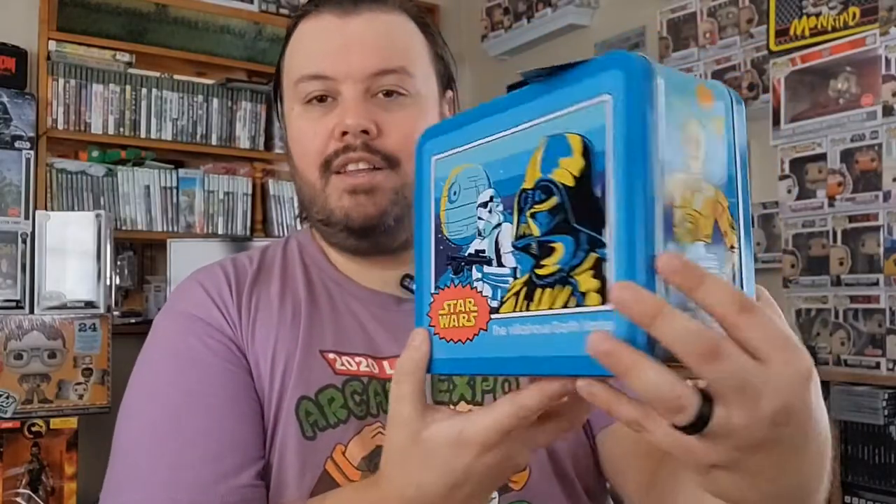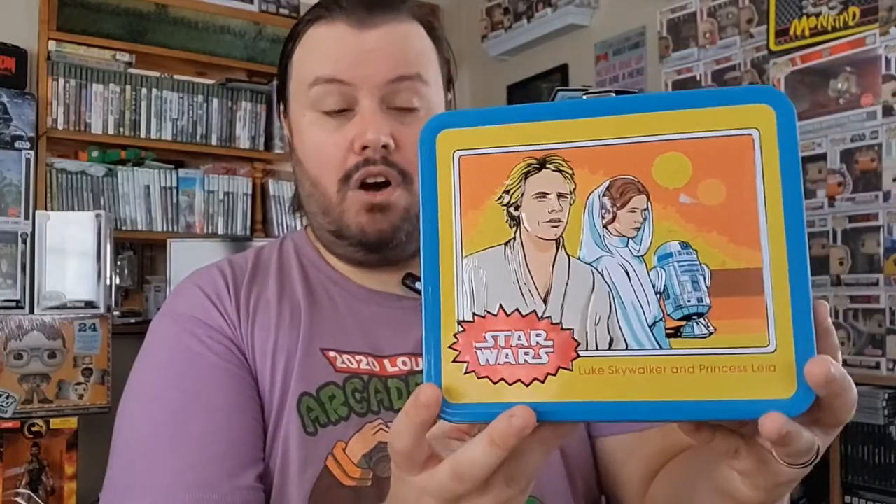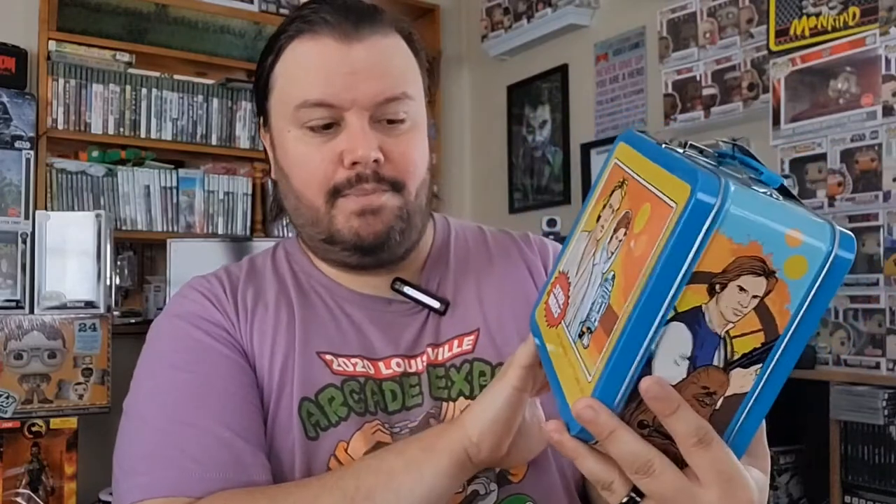On the other side, you have C-3PO and R2-D2. And then on the back, you have Luke and Leia. This is also a Funko lunchbox. I love Funko. I love their products. But this tin was very, very cheap — very inexpensive — but I'm glad I was able to add this to my new lunchbox collection.